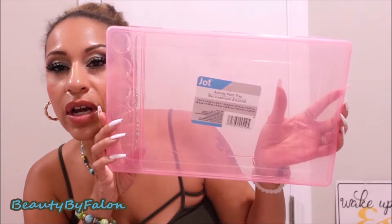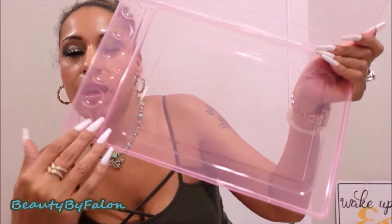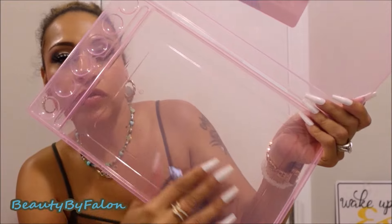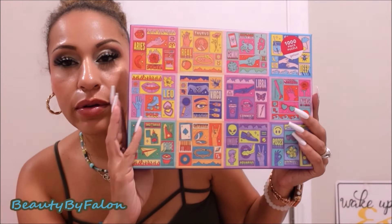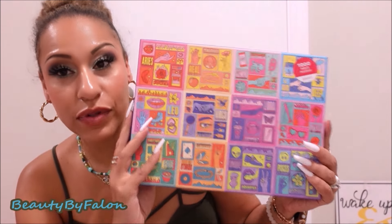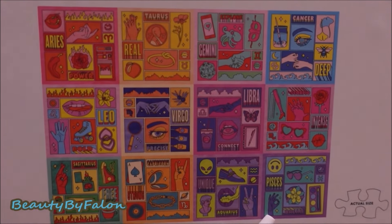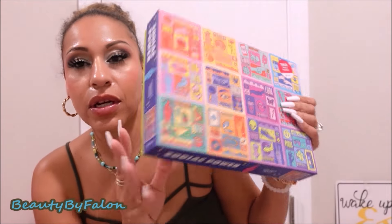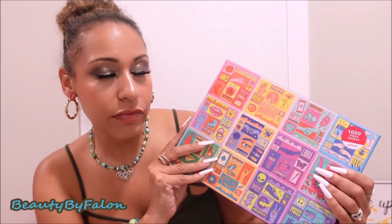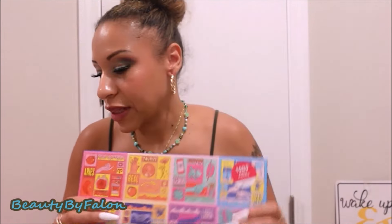I got an activity tray — you open it up and put the paints right here, and then you have this surface to put your picture on so it doesn't get everything dirty. I grabbed the paper too. This zodiac power puzzle was $1.25 — I was so excited. It has all of the zodiac signs. I love it — it's a thousand pieces. There's also a different pattern but I really wanted this one.